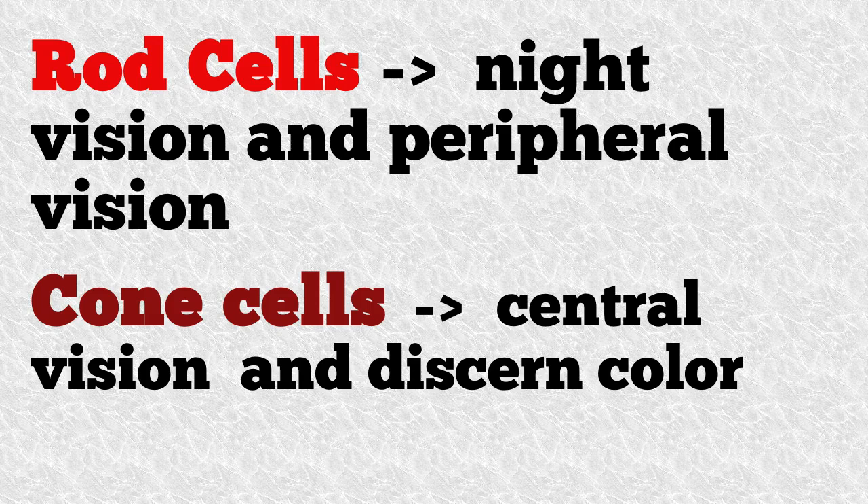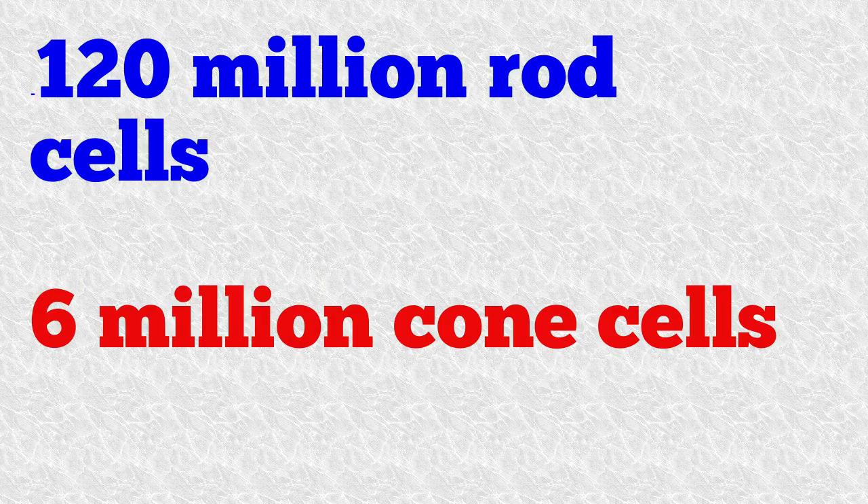There are two types: rod cells that function for night vision and peripheral vision, and cone cells that provide central vision and color perception. The human retina typically contains 120 million rod cells and 6 million cone cells.